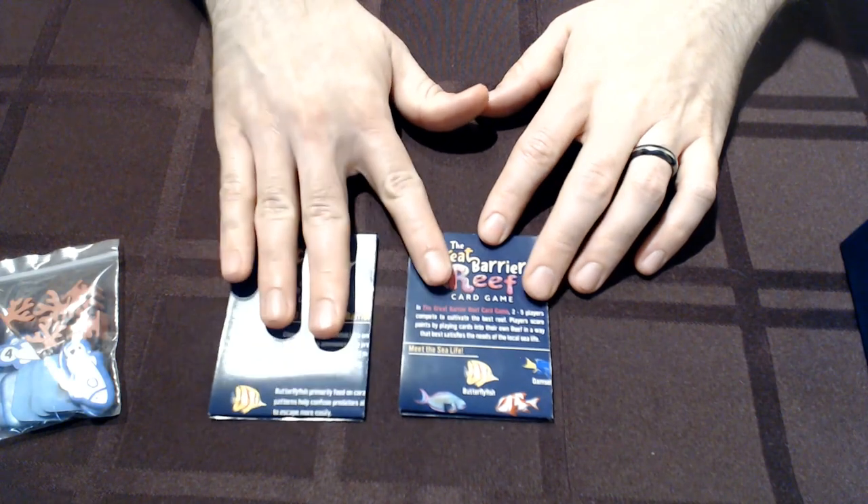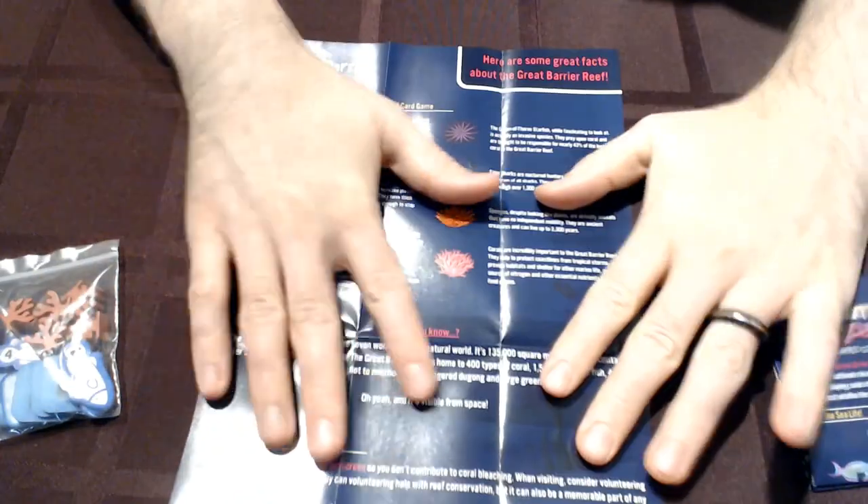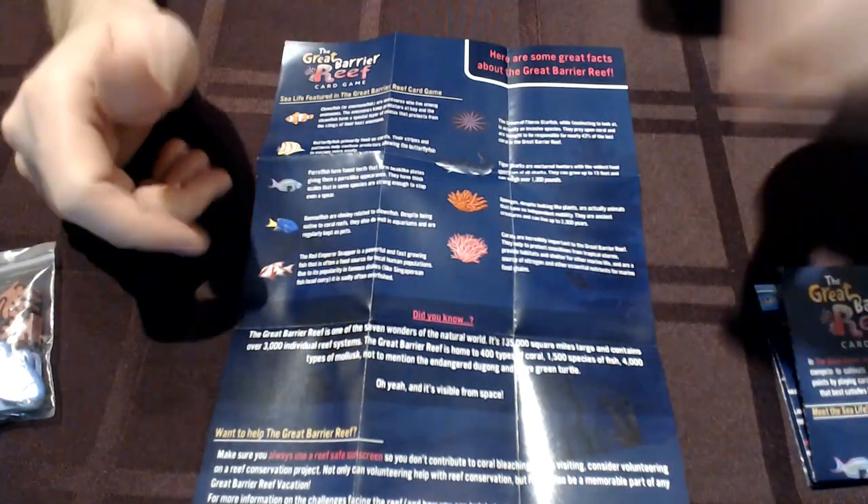The pre-production copy they sent me didn't lay very flat — they had some wavering on the edges. For the final product they've really cleaned it up. They're nice, they're slick, they're smooth, they lay pretty flat in the box, they look really good.